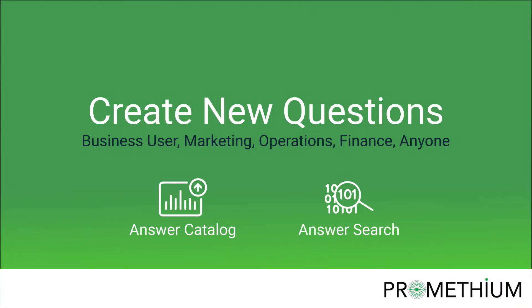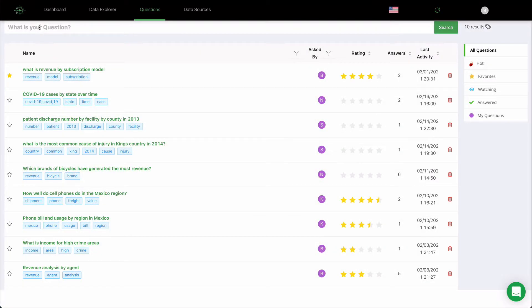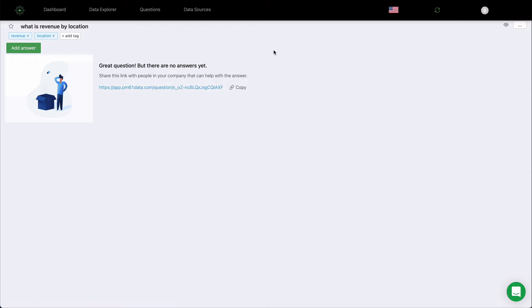When an answer to a question cannot be found, a new question can be created and routed to the data analytics team to be answered. Simply type the question, search to see if it exists, and if it doesn't, ask a new question. The question has been created and is now with the data analytics team.